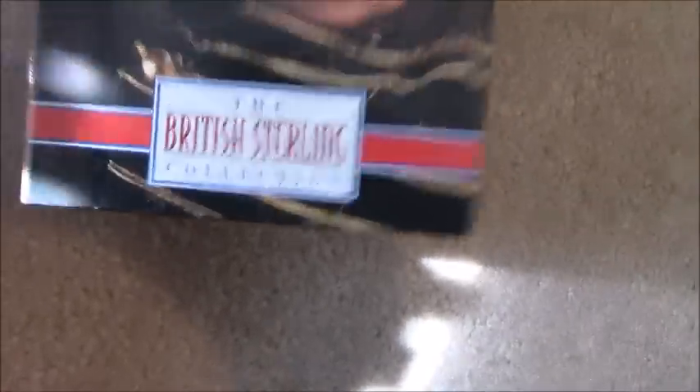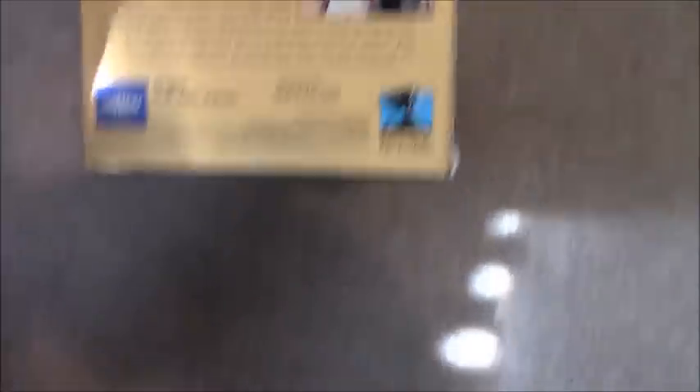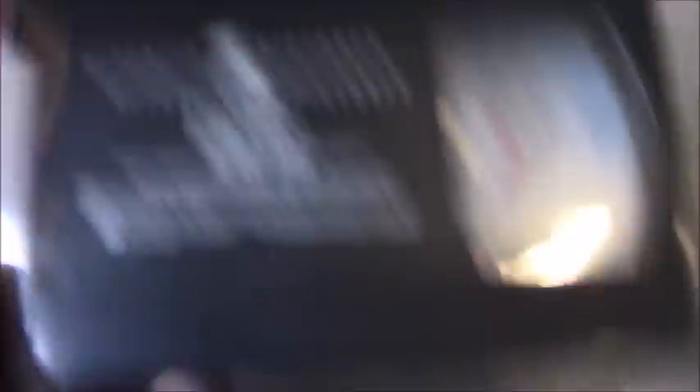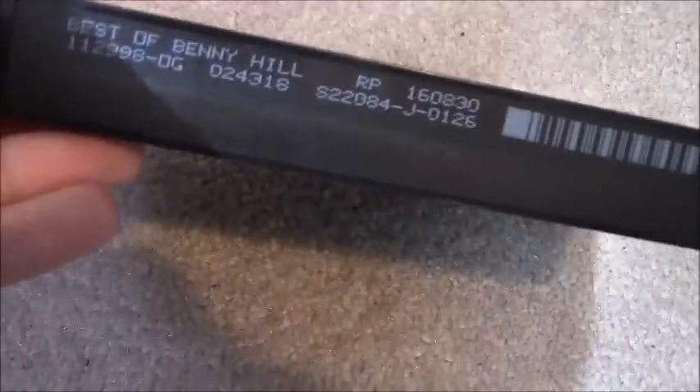The Best of Benny Hill from the British Sterling Collection. This is a Republic Pictures tape co-produced by Artisan Entertainment. Ink label, November 29th, 1998.